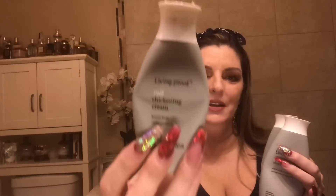We have Living Proof full thickening shampoo and conditioner — this is my absolute favorite. It leaves your hair soft and beautiful. Also on the edit sale right now is the full thickening cream. These three products together will give you full, bouncy, beautiful hair. I promise you, you will love those.